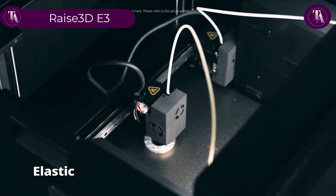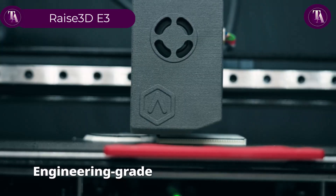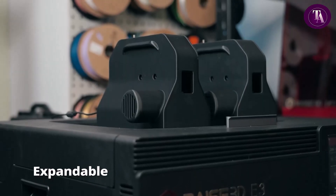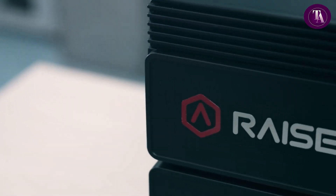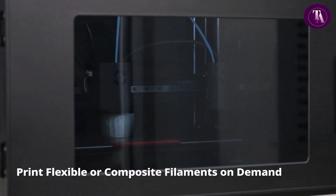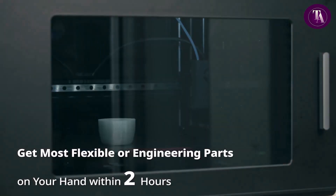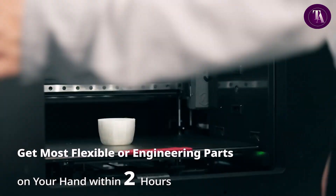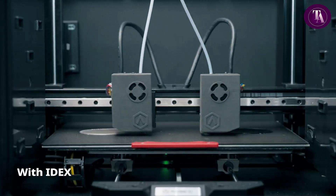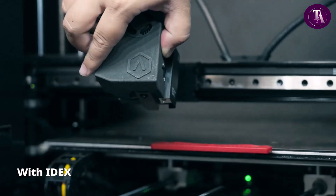Rays 3DE-3. Introducing the Rays 3DE-3, a next-generation IDE-X 3D printer engineered for speed, precision and versatility. Featuring the flexible filament auxiliary feeder and pro-ironing technology, it delivers up to 200mm per second print speeds for composite materials and 150mm per second for TPU, while ensuring smooth injection moulding-like surface finishes.